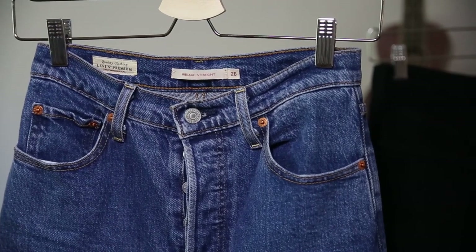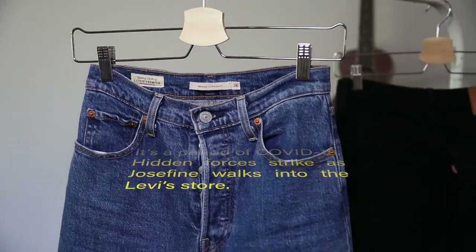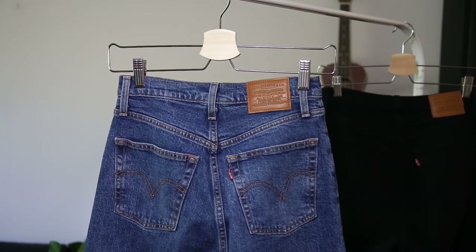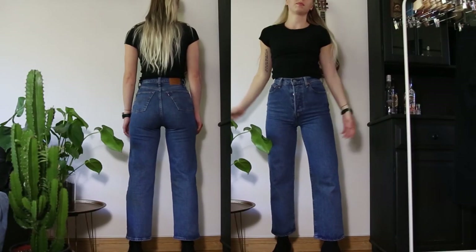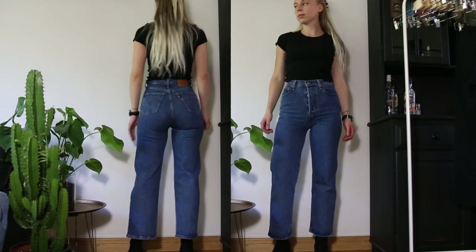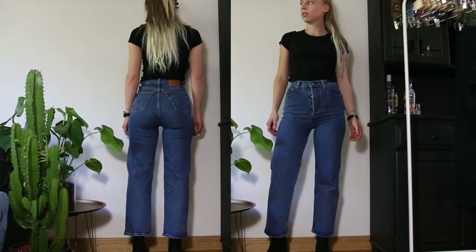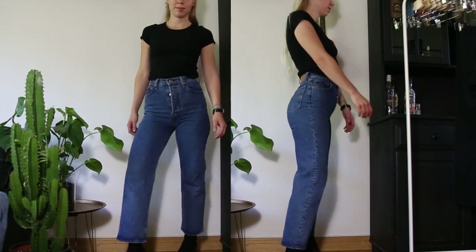It's a period of COVID-19 — hidden forces strike as Josephine walks into the Levi's store. These were the first pair of Ribcage jeans that I got. I walked into the Levi's store with my friend convinced that I wasn't going to buy anything — but just look at these jeans, how could you not buy them? They are both extremely flattering and really comfortable to wear. They are made out of 99% cotton and 1% elastane.